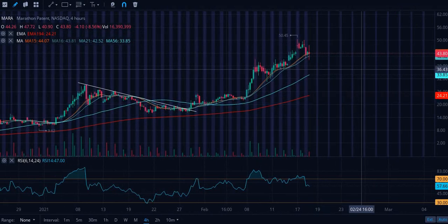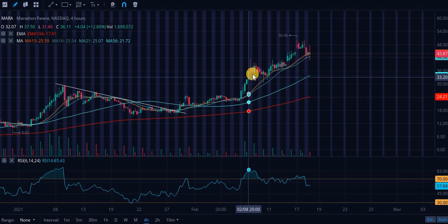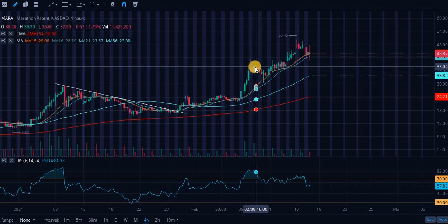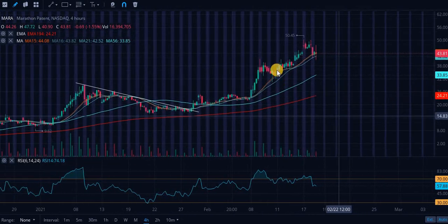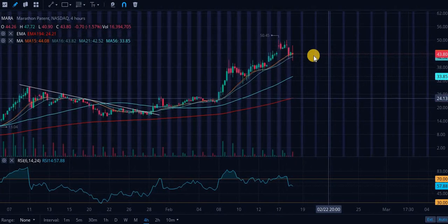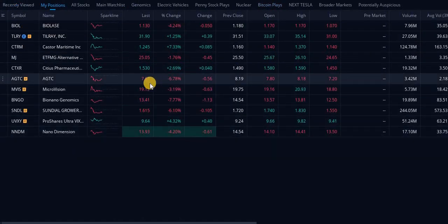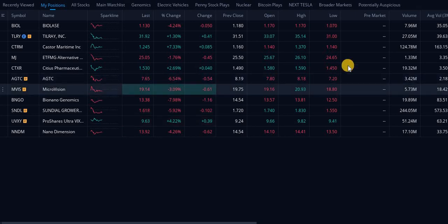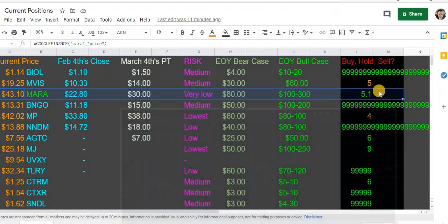MARA mirrors Bitcoin. Full transparency — I do not currently have a position in this stock. I did sell, and this is one I'm regretting. I sold right around here when we were selling off. I had an insane profit and sold out completely. I thought we were due for a pullback — obviously I was totally wrong. I wish I stayed in, but I took that money and put it into HETC and MicroVision, so I'm not feeling too bad.